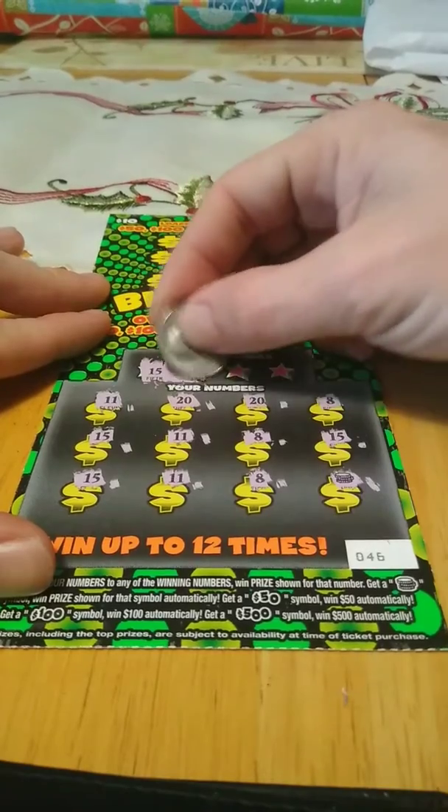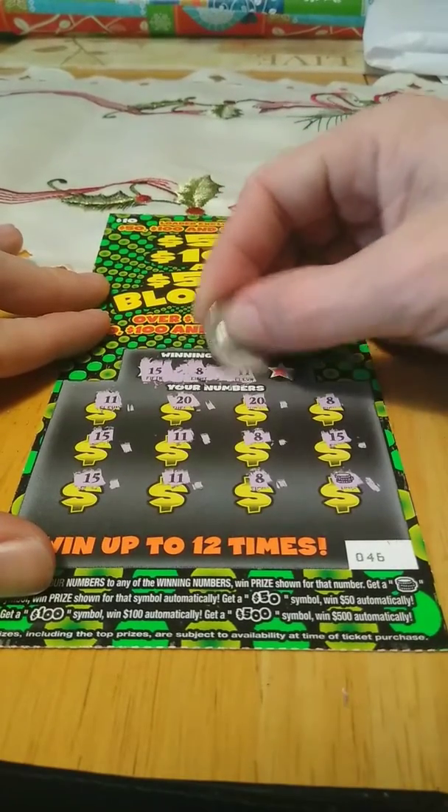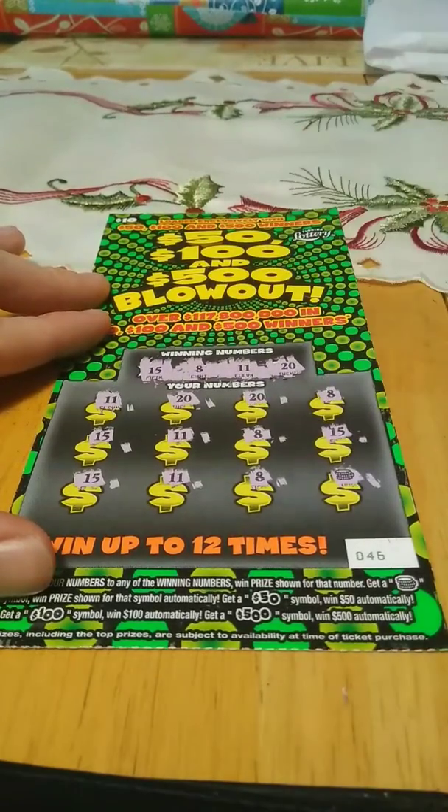Looks like a win all. 15, 8, 11, and 20 — yep.